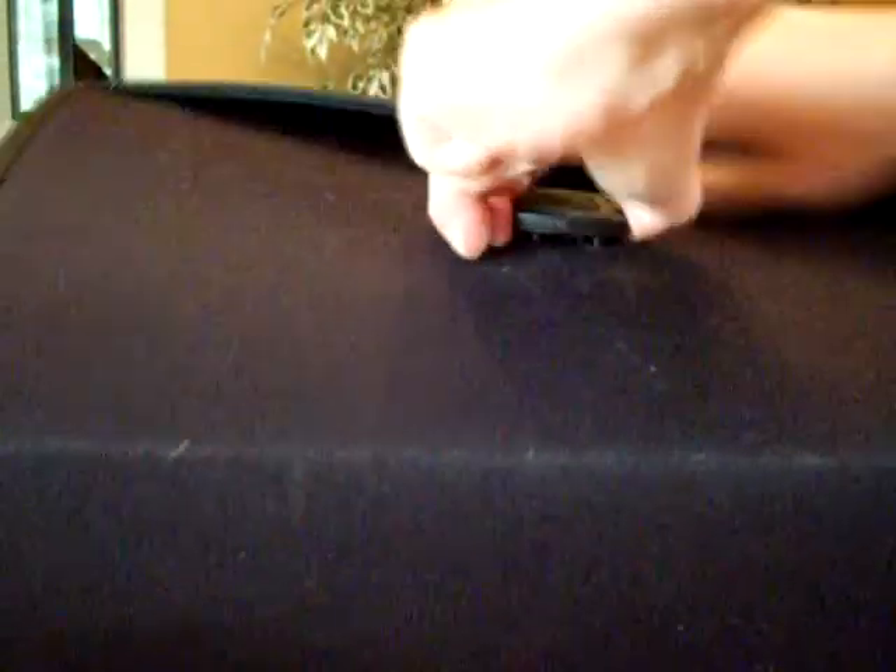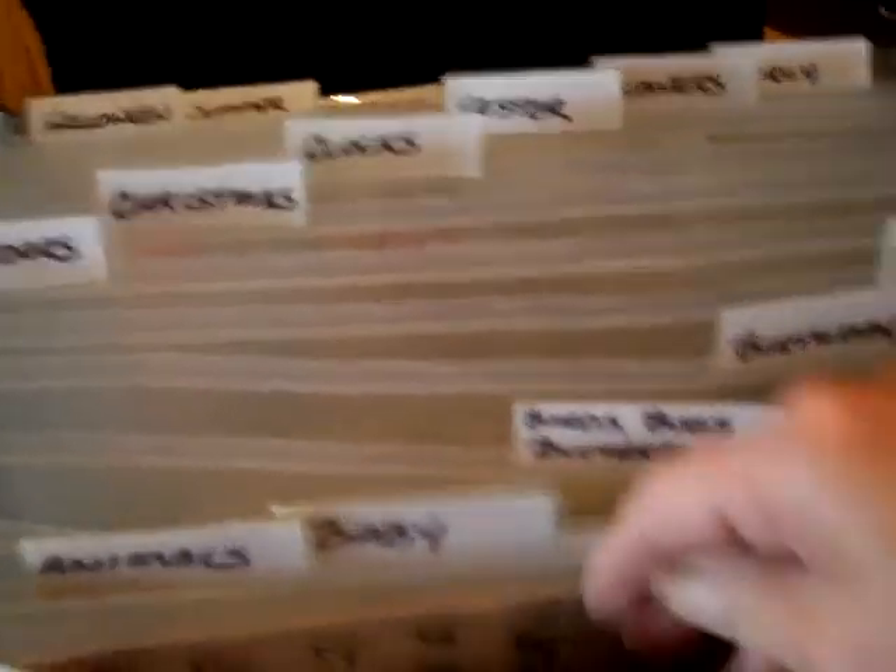Let me put the camera down while I attempt this. All right, as it comes exploding open. So here's what I did — I divided them into categories that made sense to me.